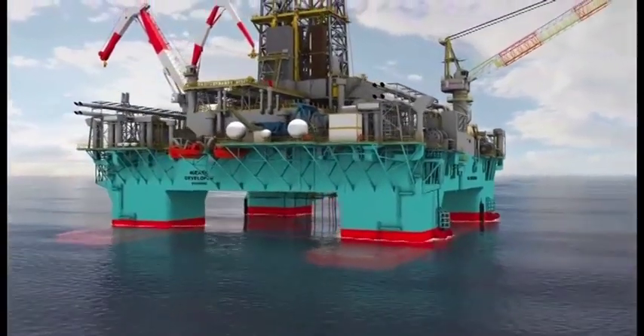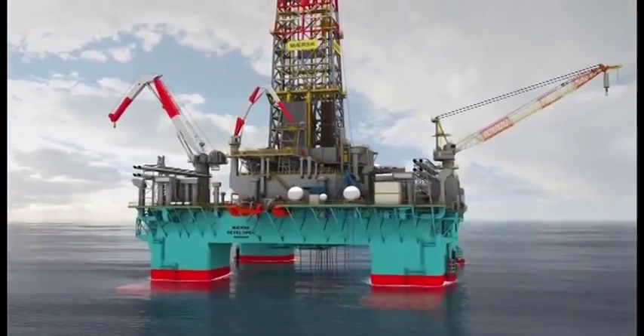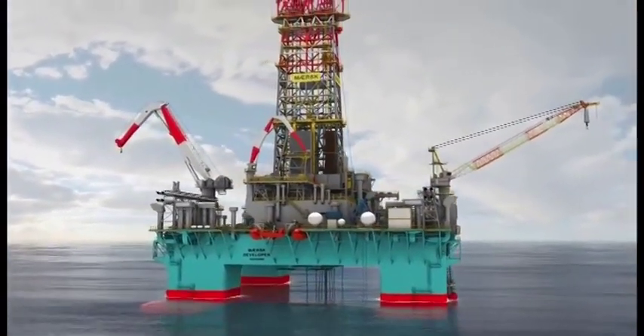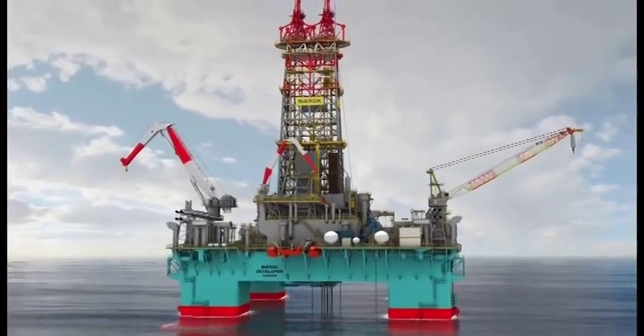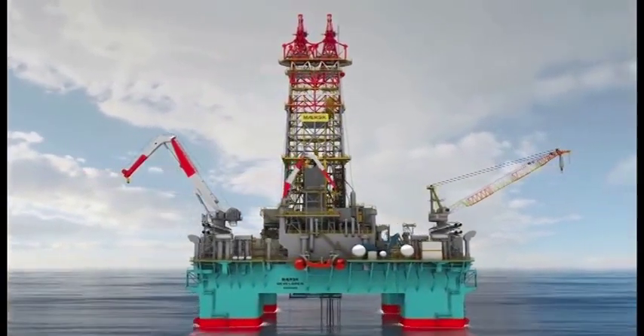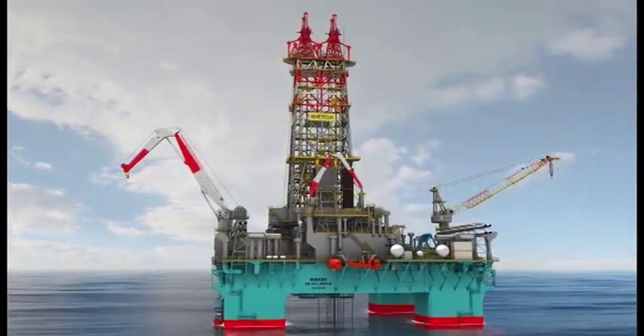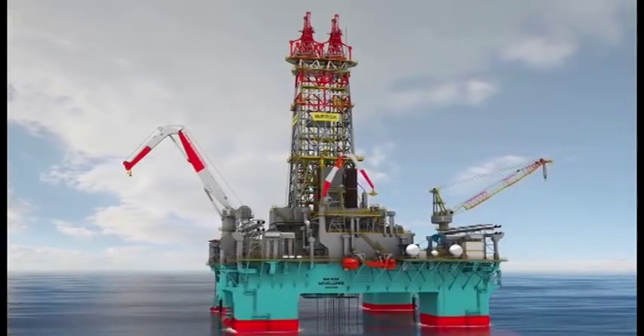Welcome to the Maersk Developer, the first in a series of three ultra deep-water semi-submersibles delivered to Maersk Drilling between 2009 and 2010. The state-of-the-art design of the rigs was made in collaboration between Maersk Drilling, Keppel FELS, and Marine Structure Consultants, based on input from customers and service providers to oil companies.